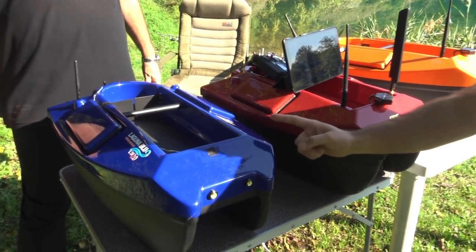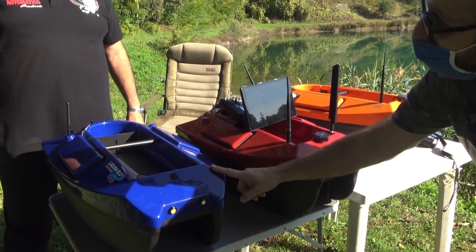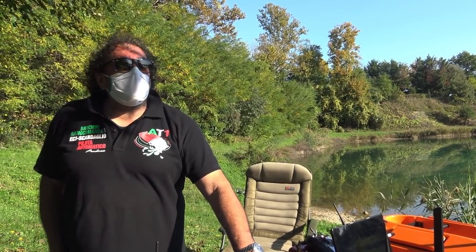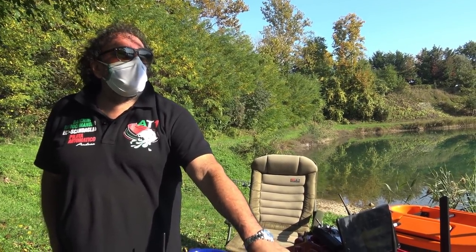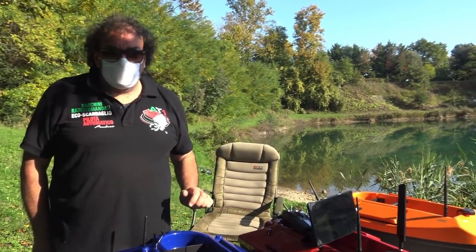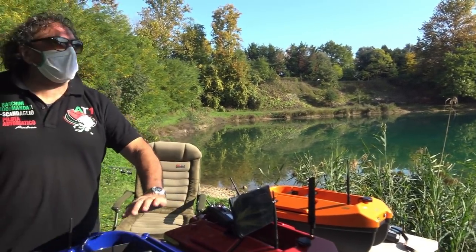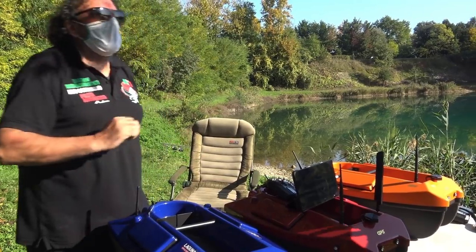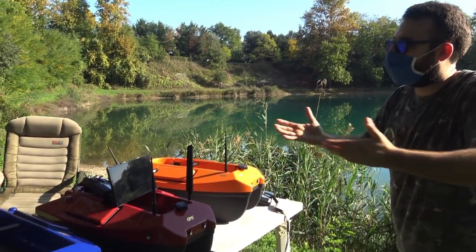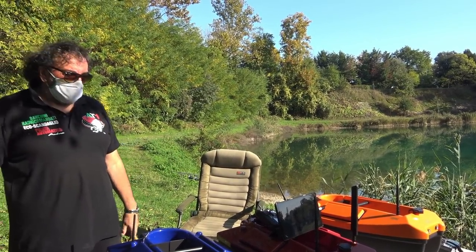Il barchino non è verniciato: è praticamente la lastra fatta in ABS con trattamento contro i raggi solari. Questo vuol dire che non si scolorirà mai. C'è una pellicola sopra che è anche facile da pulire. È disponibile in tre colori più il nero.